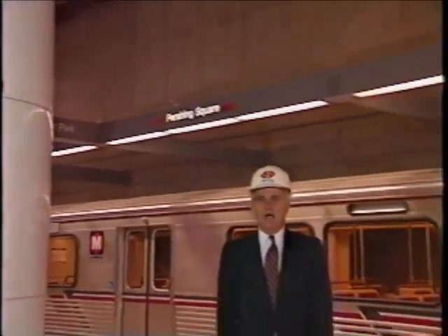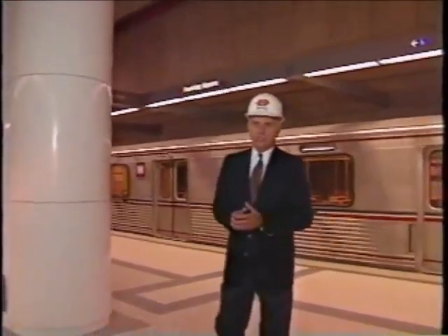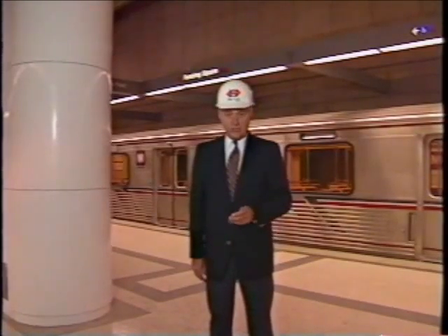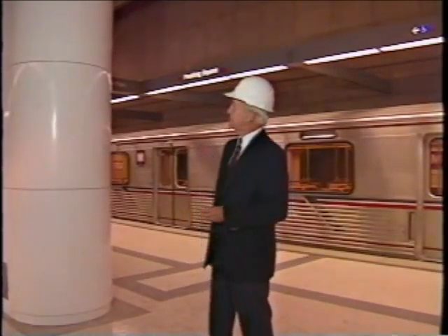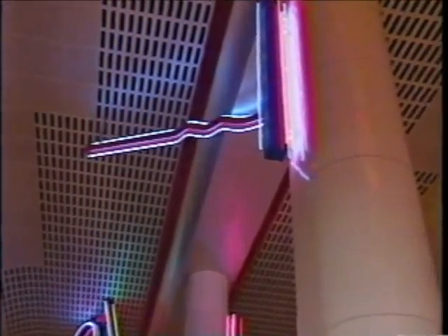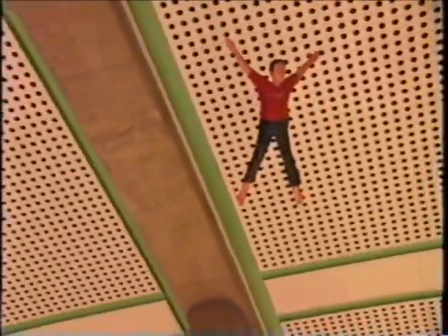Our next stop on the Red Line's underground gallery is Pershing Square, where we are met by striking neon sculptures by Steven Antonakis. Neon art is especially appropriate here — in 1926, America's very first neon sign was built just a short distance away. The next stop is the Civic Center, where an unusual flight of fancy hovers overhead.